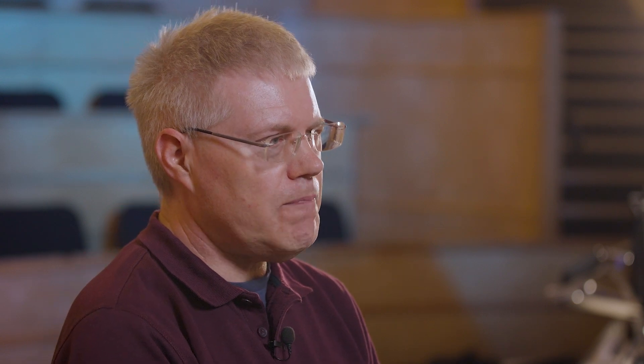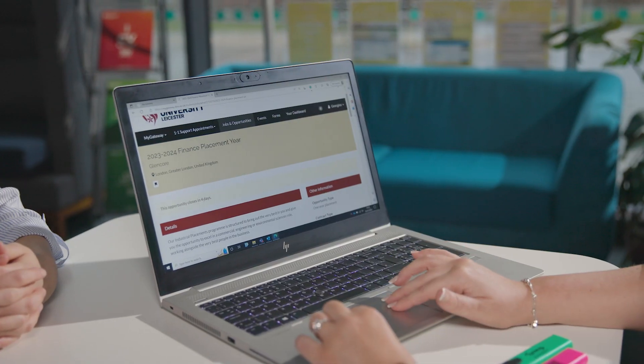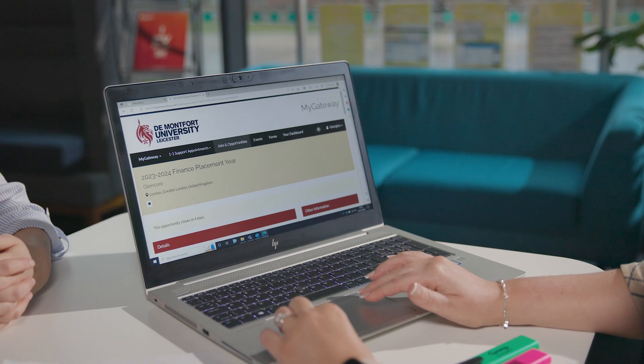Once you've completed your second year you have the option of going on to an industrial placement for 12 months. This is where you get valuable experience finding out what it's like to work in computing in the industry — the sort of stuff you can't really learn from your textbooks. To support you, we have a dedicated placement team who can help with CV writing, interview support, and mock interviews.